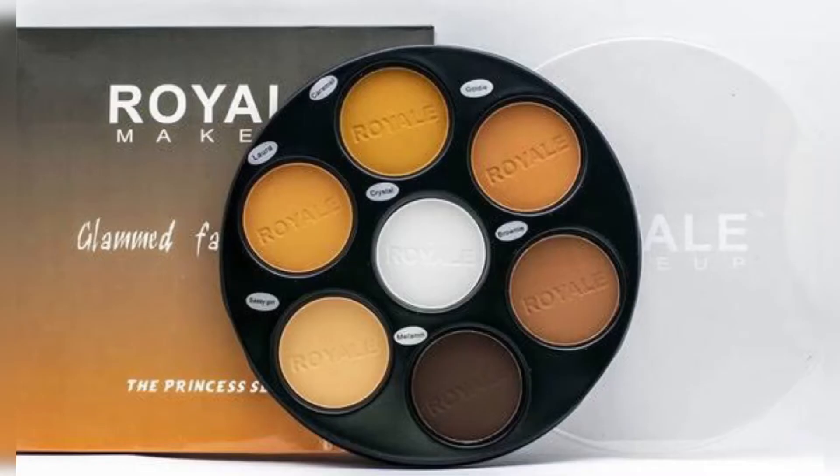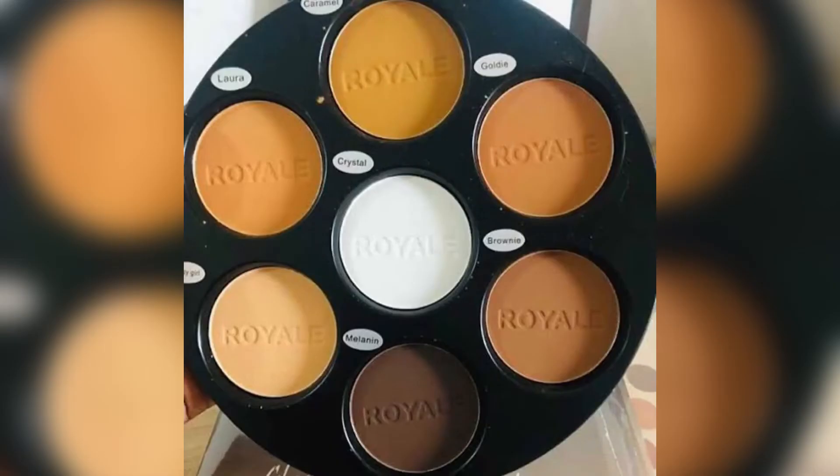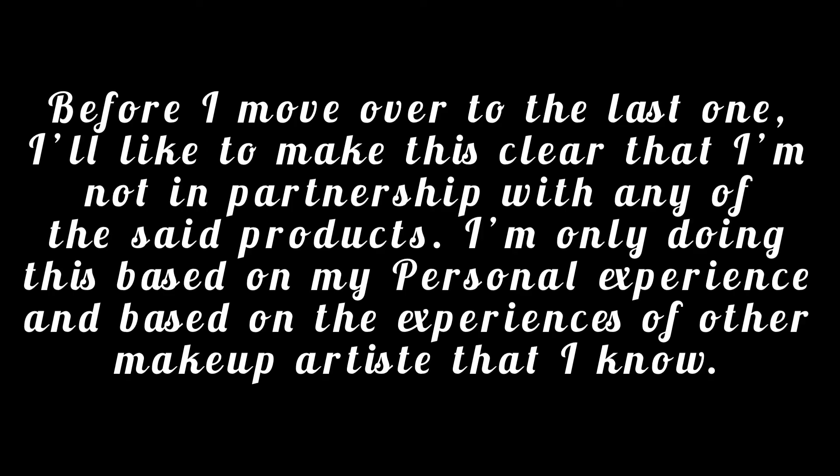The next one I'll be talking about is the Royal powder palette. This palette, I don't think is that common unlike the rest I've mentioned, but it's worth purchasing if you can get your hands on it. It works so very nicely.